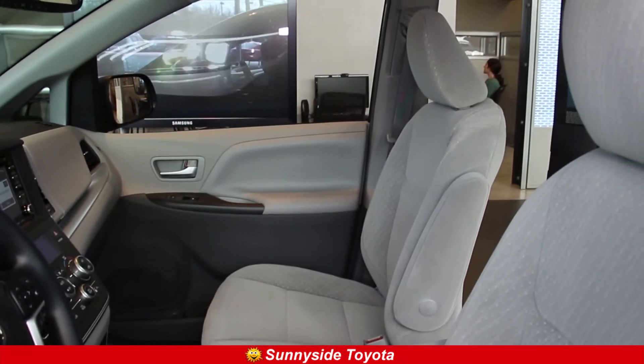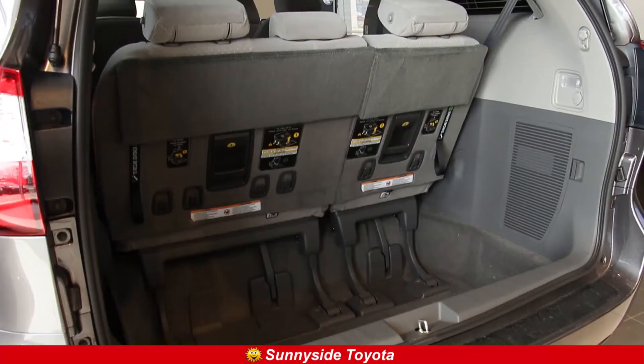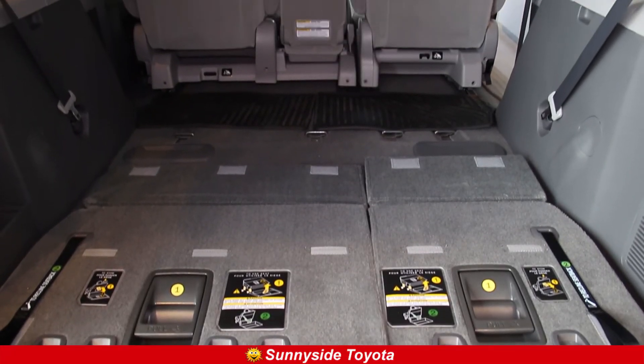With this spacious interior, you will still have enough room to store all of your personal belongings, including coolers, suitcases, and even snacks to make this one epic road trip.